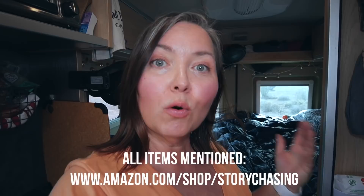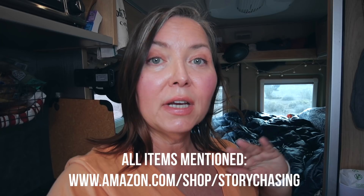Over here I have my Berkey water filter, which I absolutely love and highly recommend for anyone doing this full time. It'll filter river water or dirty tank water, and I've had the same filters for almost four years — they last a really long time. By the way, if you're seeing anything in this video that you like, click the link in the description for my Amazon store where I have all the gear listed.